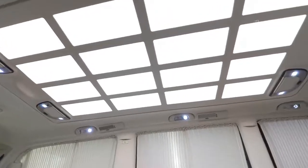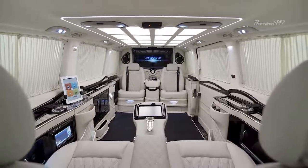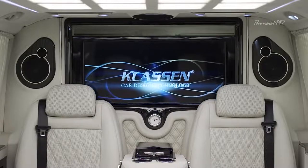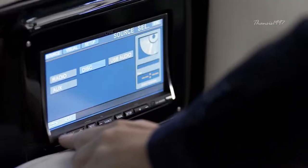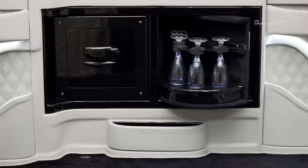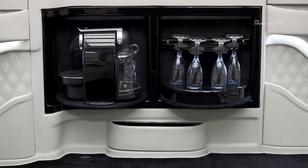Other interesting features include the side panels with their beautiful glossy carbon fiber finish, a flat screen monitor with built-in PlayStation 4, a multimedia system, automatic folding tables, coffee maker, massager, and drawers for champagne.